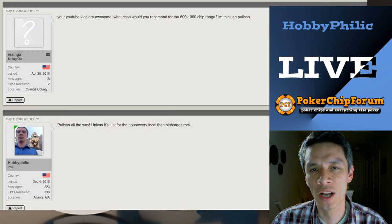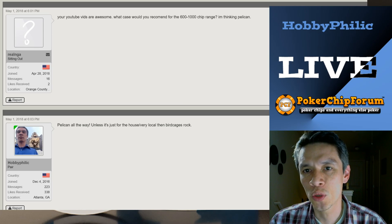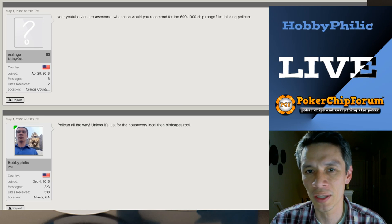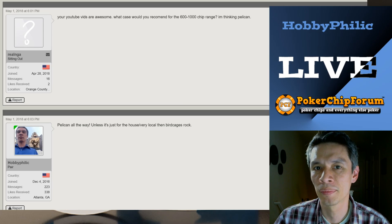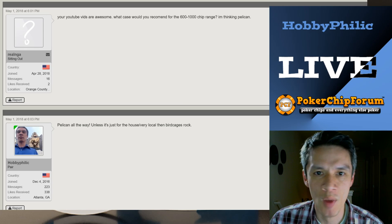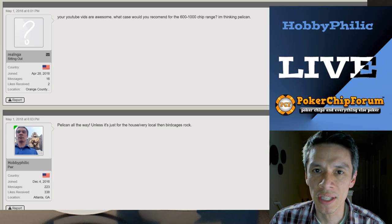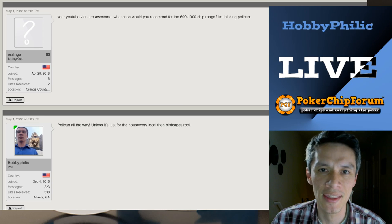The question says: 'Your YouTube videos are awesome. What case would you recommend for the 600 to 1,000 chip range? I'm thinking Pelican.' And I agree with Pelican all the way. This is Real NGA — NGA stands for National Gaming Auditor, I'm sure. But this question really depends, and PokerChipForum is a great place to discuss stuff like this.